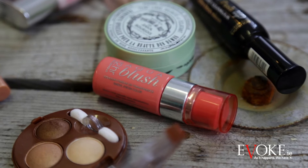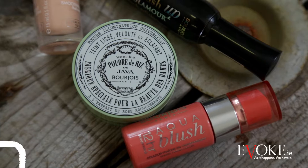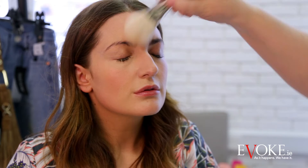I'm going to use the new 12 Hour Aqua Blush. It's a liquid blush — I pop this on really soft and natural, and then I will set with a loose powder. Take your Java Rice Powder. This is an illuminating, hydrating finishing powder that actually deflects light and gives you the right finish and blurring to the skin.